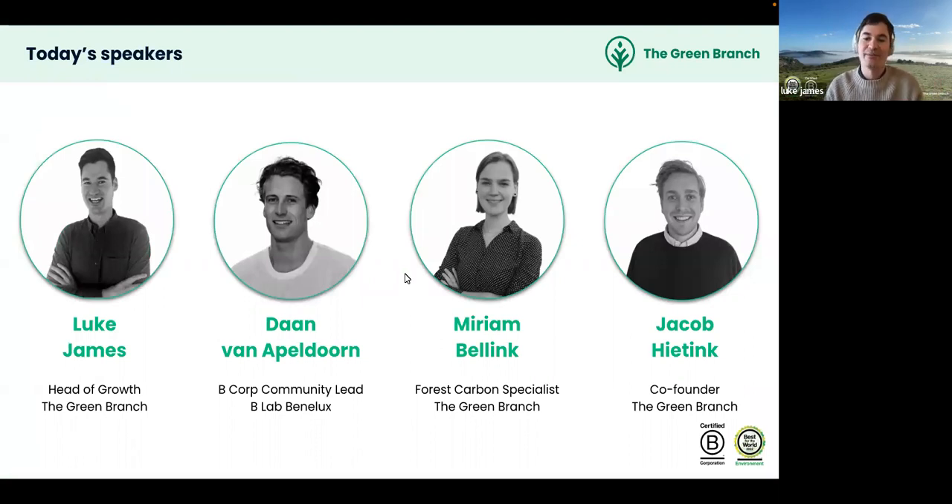Luke introduces himself as head of growth at the Green Branch, a certified B Corporation with an additional 'Best for the World in Environment' certification. He introduces Dan from B Lab Benelux, Miriam, the Green Branch's forest carbon specialist, and Jacob, one of the co-founders.